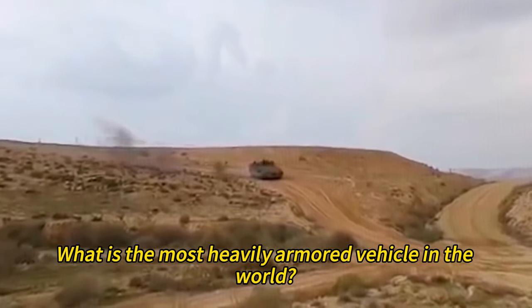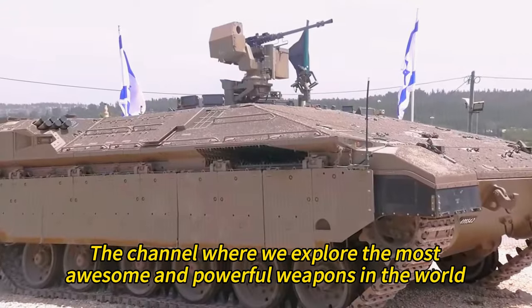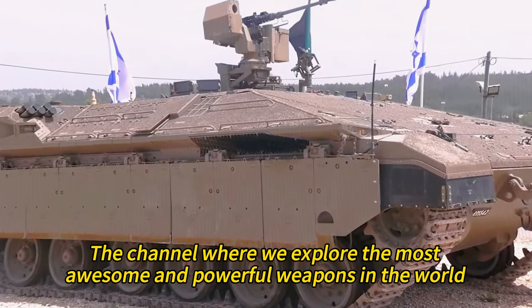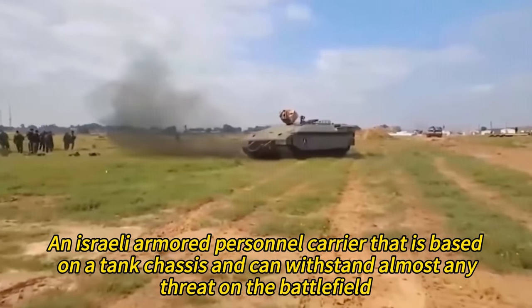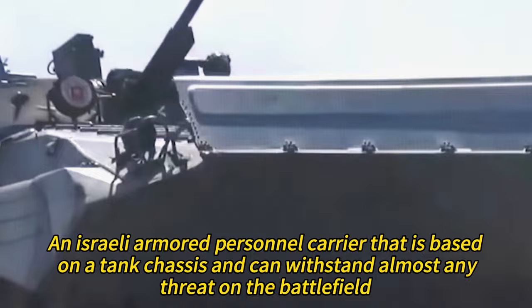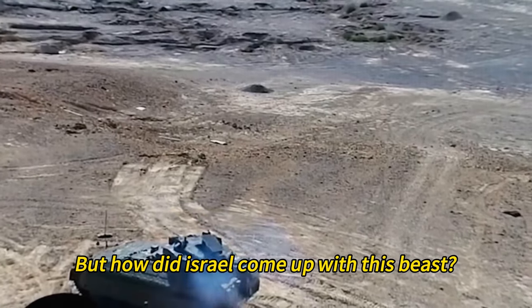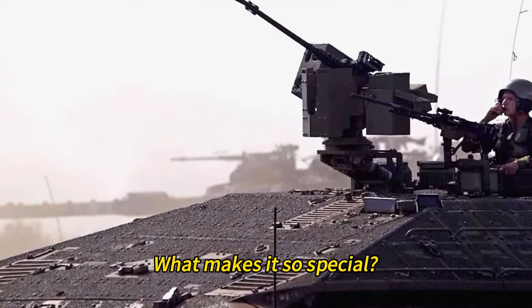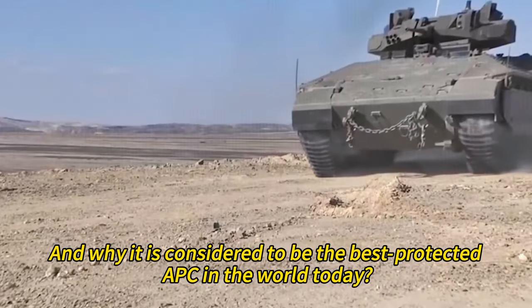What is the most heavily armored vehicle in the world? Welcome to Amazing Weapons, the channel where we explore the most awesome and powerful weapons in the world. In this video, we will explore the Namer, an Israeli armored personnel carrier that is based on a tank chassis and can withstand almost any threat on the battlefield. But how did Israel come up with this beast? What makes it so special? And why is it considered to be the best protected APC in the world today?